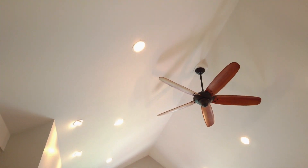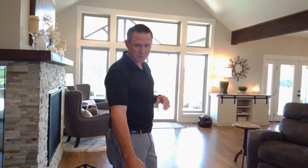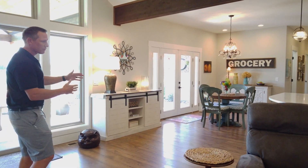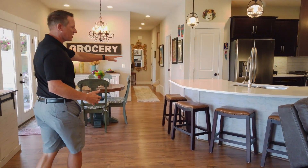Now we're going to enter the living space. We have a nice vaulted ceiling and engineered hardwood surfaces. They're a little more durable than your standard floor. Now we're going to flow right into the breakfast nook area and the kitchen area.